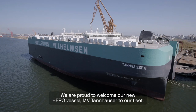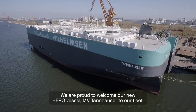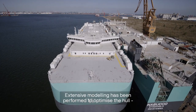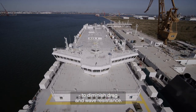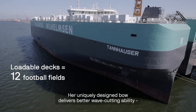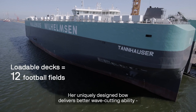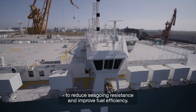We are proud to welcome our new hero vessel, MV Tannhauser, to our fleet. Extensive modelling has been performed to optimise the hull to diminish drag and wave resistance. Her uniquely designed bow delivers better wave cutting ability than conventional bows to reduce seagoing resistance and improve fuel efficiency.